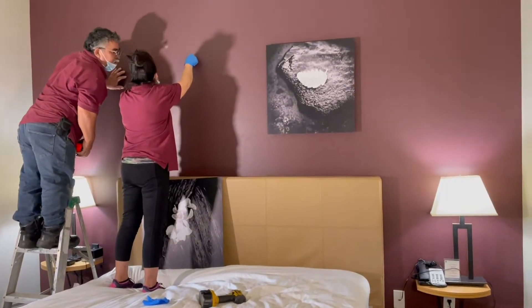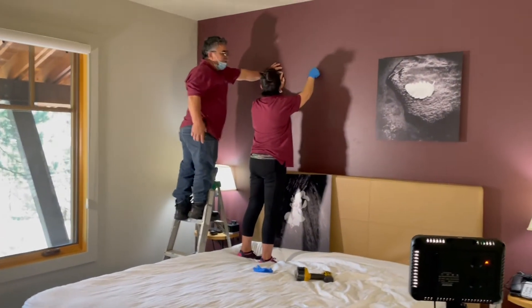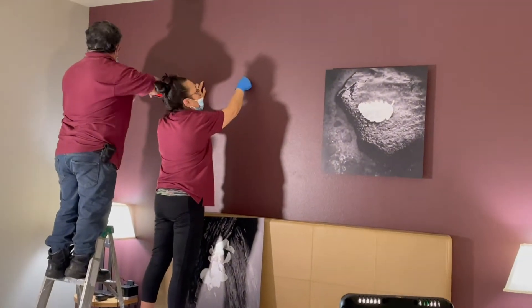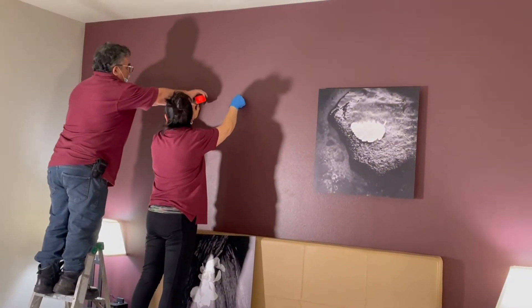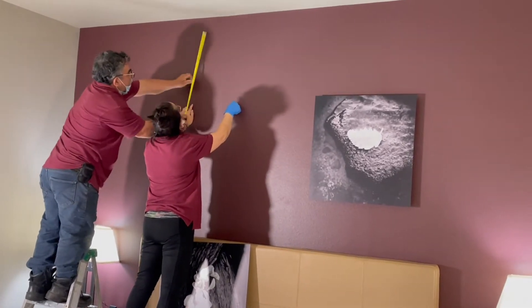So now these other two pieces go in the bedroom. They're meant to be calming pieces — sweet dreams, that kind of thing. Measurements, much discussion is going on.